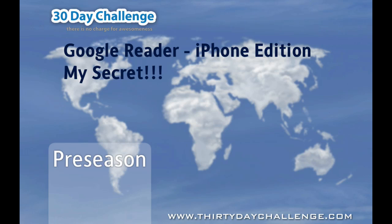This is absolutely my secret, and for the first time ever I'm going to reveal how I use Google Reader on the iPhone. If this is not an excuse to get an iPhone, I don't know what is. Perhaps the new 30 Day Challenge app coming very shortly might be. But let's get into it and let me show you exactly how I do it.